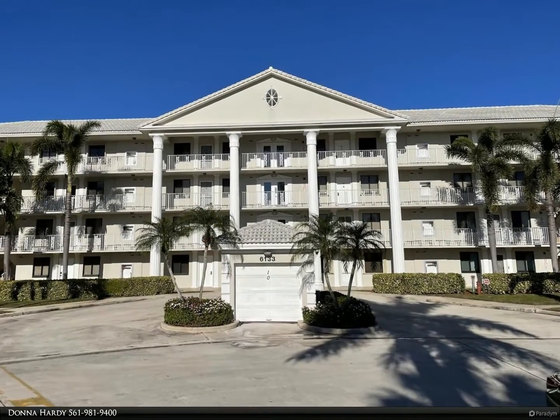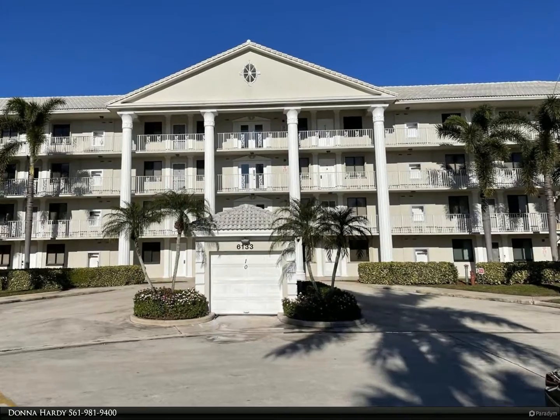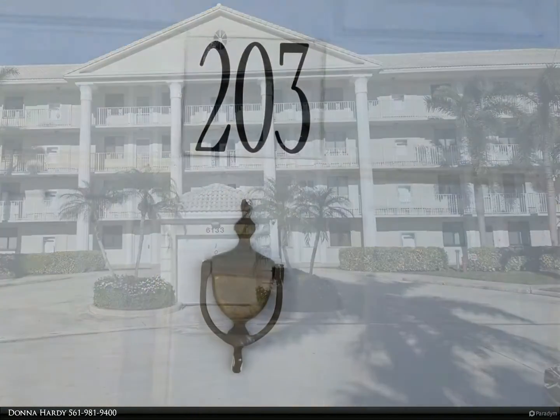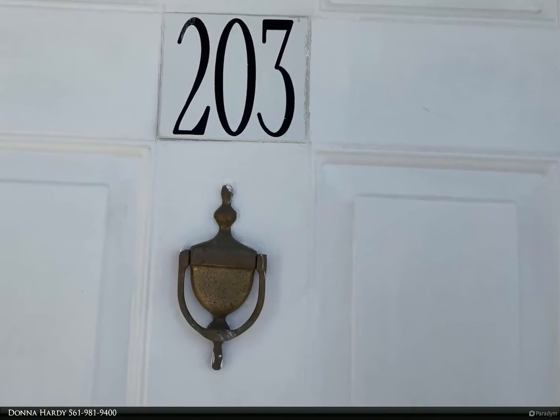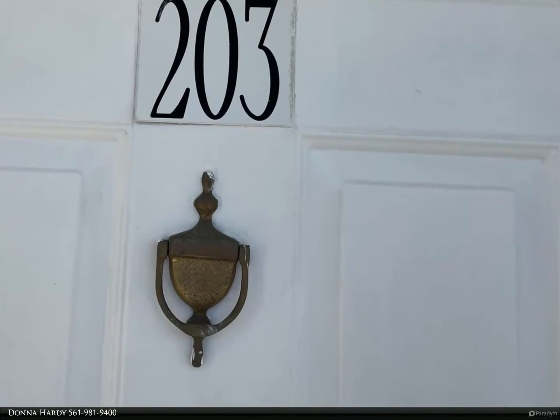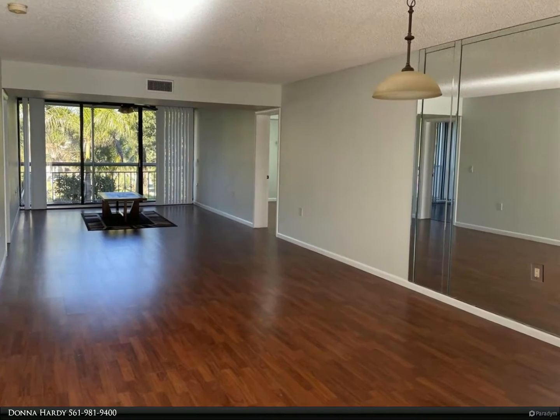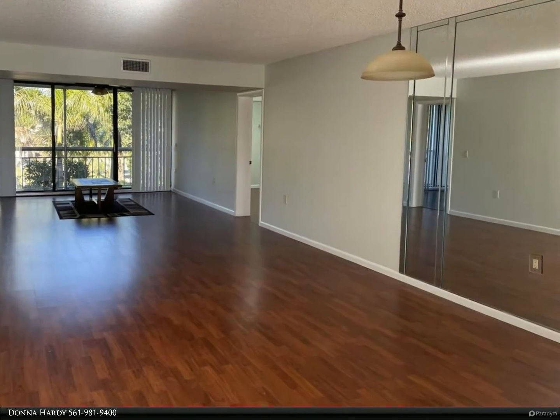This Berkshire Hathaway Home Services Florida Realty property video is presented by Donna Hardy. Location, location, location — a very nice large two-bedroom condo overlooking the Via Misner golf course. This unit features two screened-in patios, is all ages, and welcomes one pet.